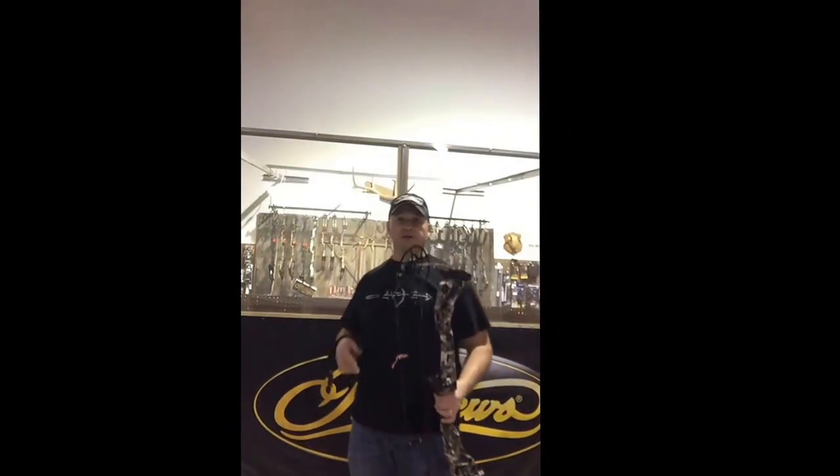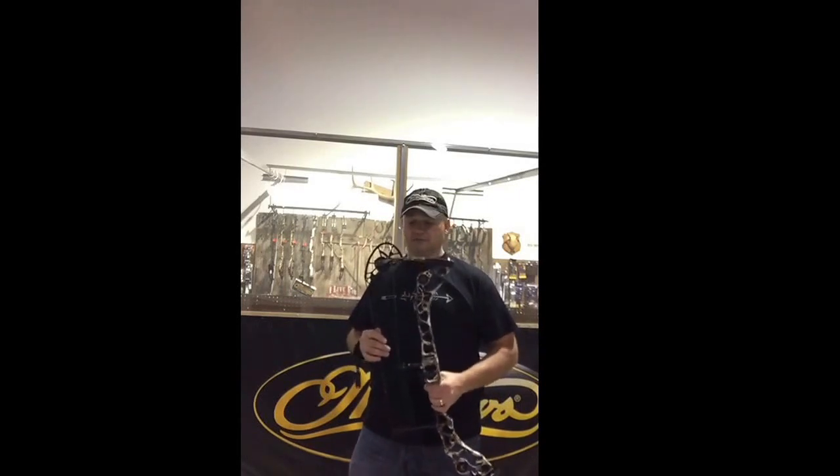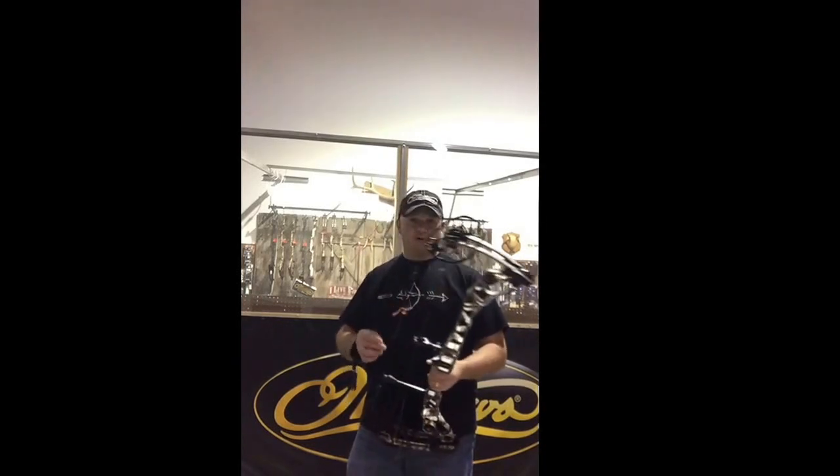How y'all doing? This is Mel with M&M Archery here in Kentucky. Just received our new Matthews Halon bow. It is incredible. It's extremely smooth. I set it up for a customer to take a shot and he bought one like that.